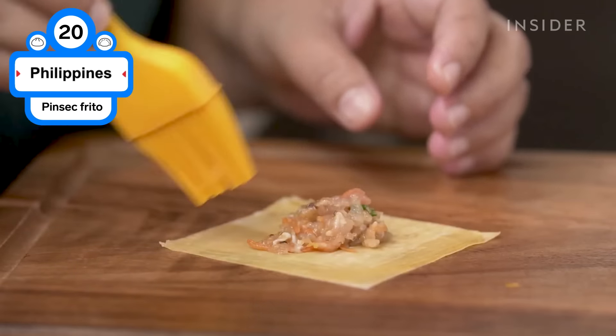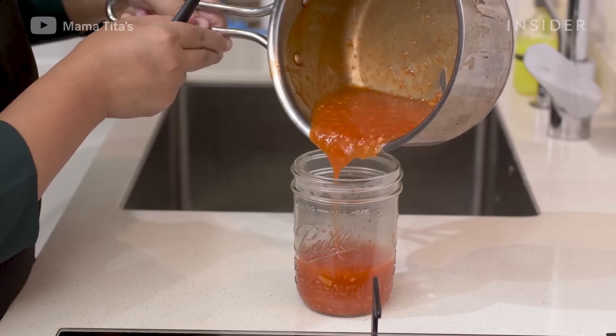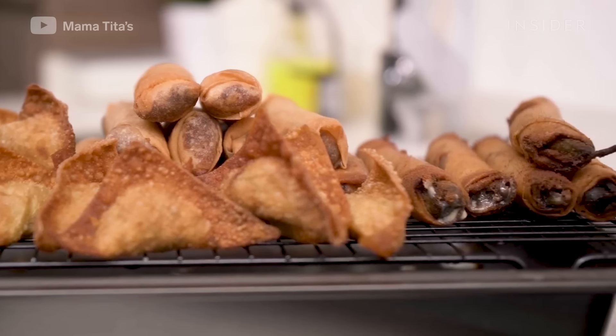Kinsek frito is a deep-fried dumpling and is usually served with dipping sauces such as sweet and sour, spiced vinegar, banana ketchup, or mang tomas, the Filipino pork liver sauce. It makes a great appetizer.